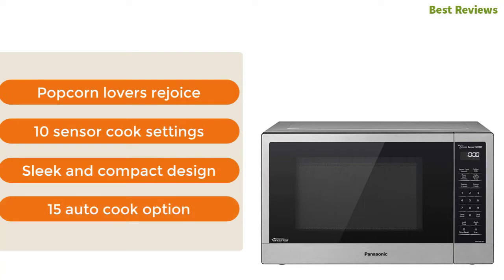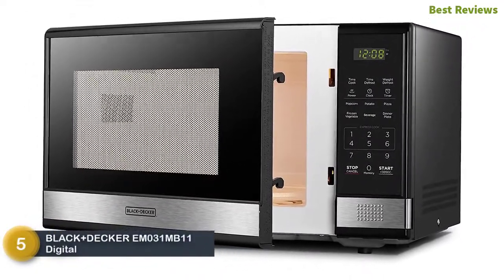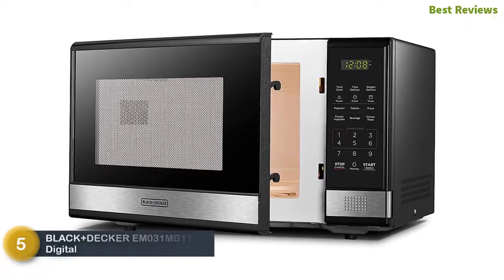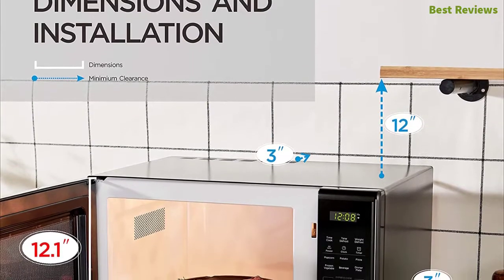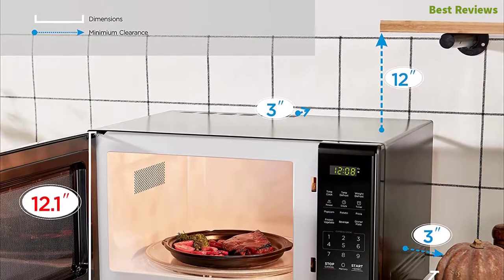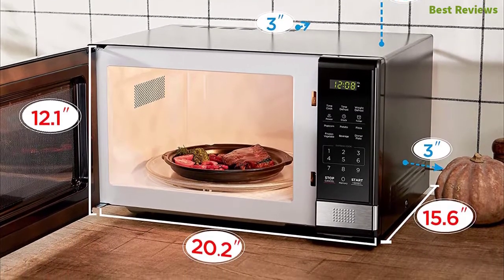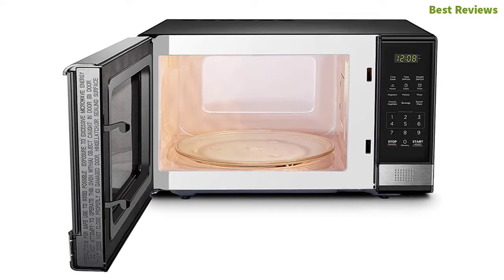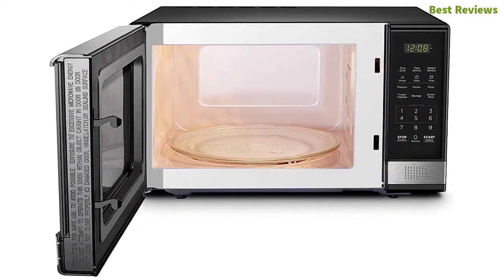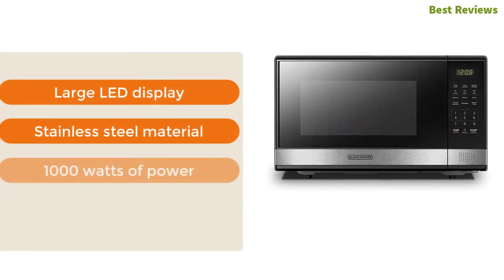At number five: Black+Decker EM031MB digital microwave oven. From a reliable and popular brand, this is one of the most efficient microwaves. It's a smart microwave with versatile useful settings. With 10 power levels you can enjoy something different from your favorite meal. There are pre-programmed buttons for pizza, potato, popcorn, beverage, and more. It has been designed with an easy push-button door release. The most important features are large LED display, stainless steel material, and 1000 watts of power.